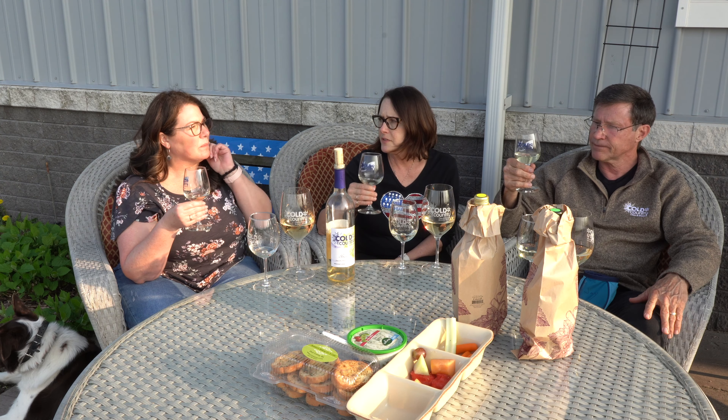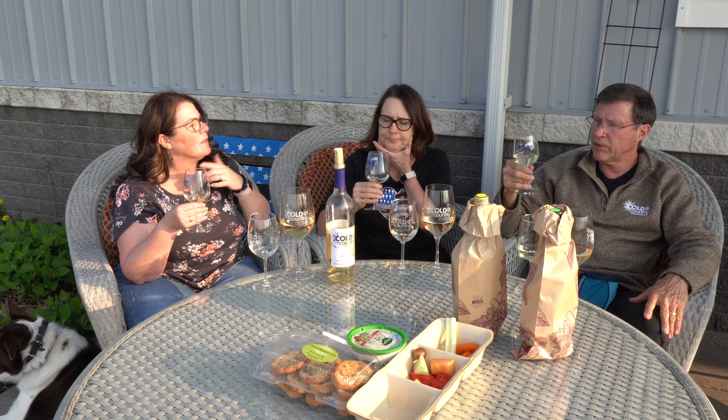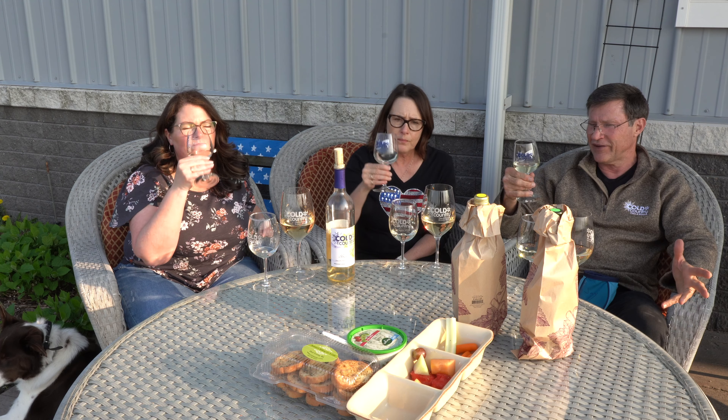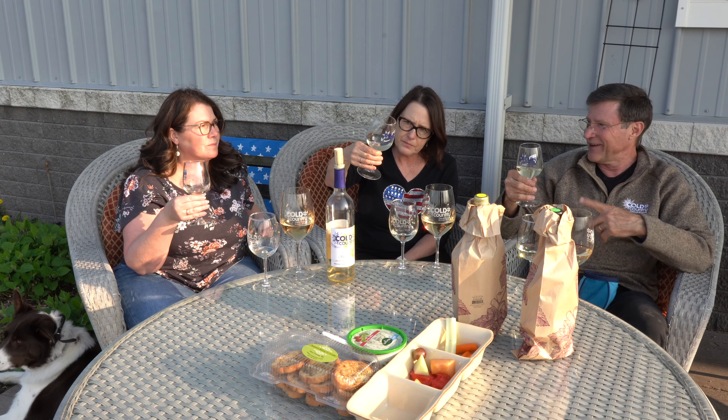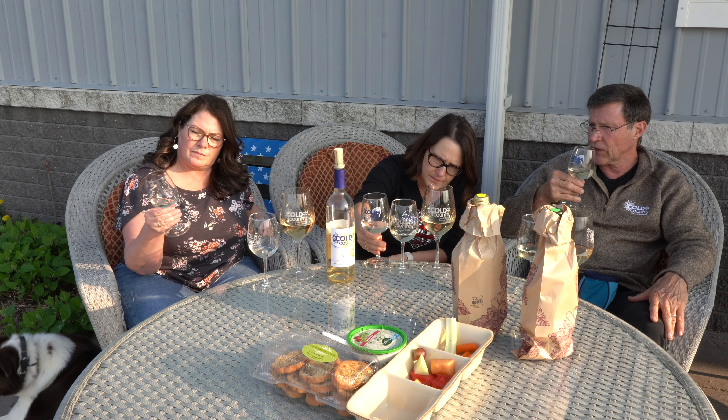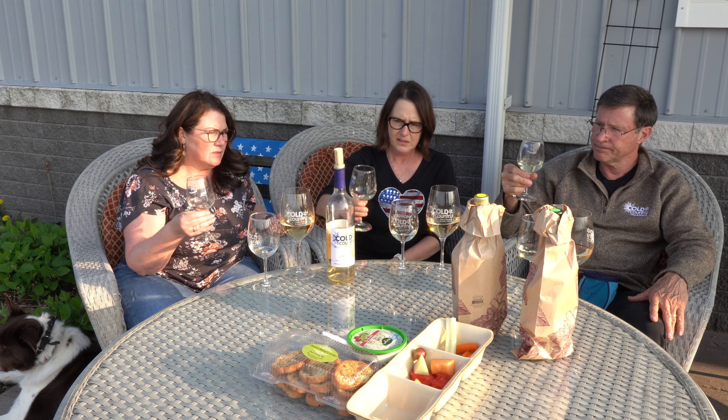I get the bite at the end and the finish — in the back of the throat. In defense of this wine, our Itasca last year had that same bite, and you didn't like it because of that. I expect that in these kinds of wines. Both the California and New Zealand have very poor color — they are very light. Ours is more of a straw color.